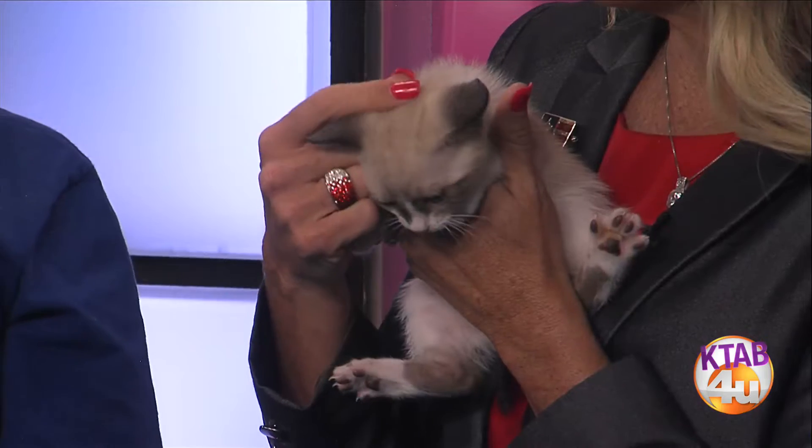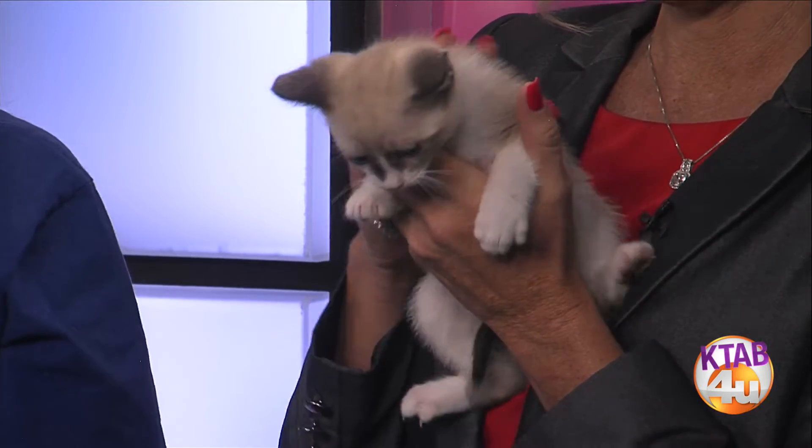We have about 50 kittens at the Humane Society right now. We put at least $185 into every kitten. So we lose money on every kitten that we save, but we're going to run a special for $50 each because we've got to get some of these kittens a home.